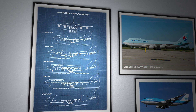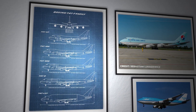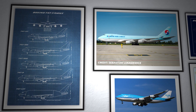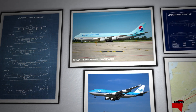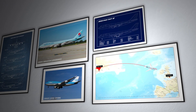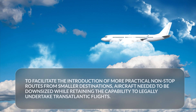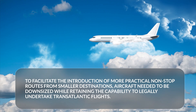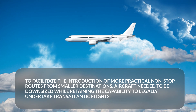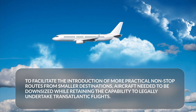During that era, the 747 models, for instance, were designed to accommodate over 400 passengers. As a consequence, these planes could only be viable on routes with exceptional demand, such as New York to London, in order to ensure a reasonable chance of operating at full capacity. To facilitate the introduction of more practical non-stop routes from smaller destinations, aircraft needed to be downsized while retaining the capability to legally undertake transatlantic flights.